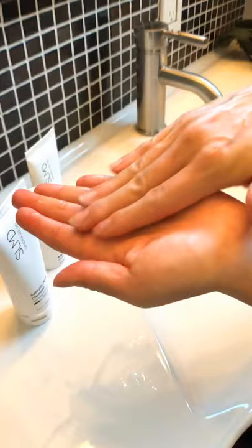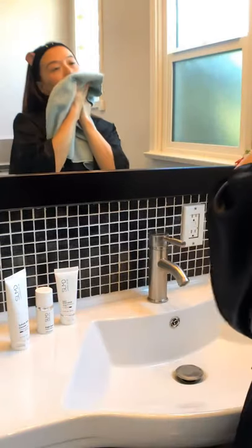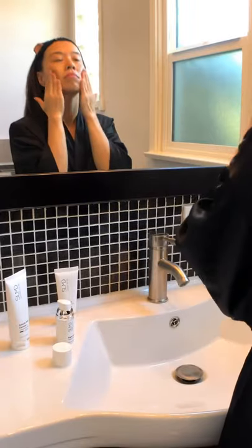I start my day with salicylic acid cleanser. I love that it makes my skin feel clean but never dry. Then I use Bright Future — it's a vitamin C serum. It has a ton of antioxidants and is amazing for stimulating collagen.